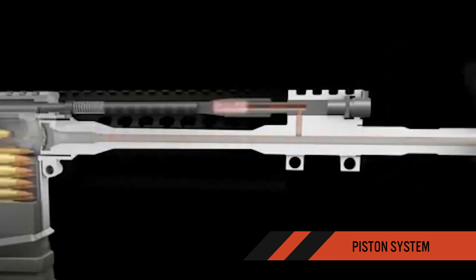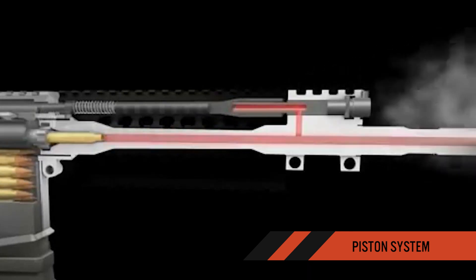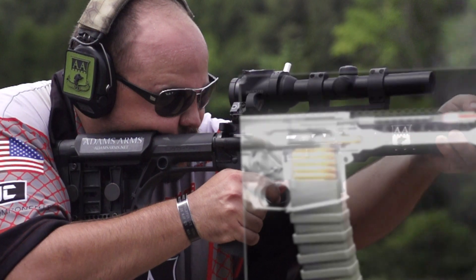All of the hot gases are redirected forward, out of the chamber and away from the operator and all critical moving parts. This eliminates fouling and carbon buildup in the receiver and extends the overall life of the rifle.